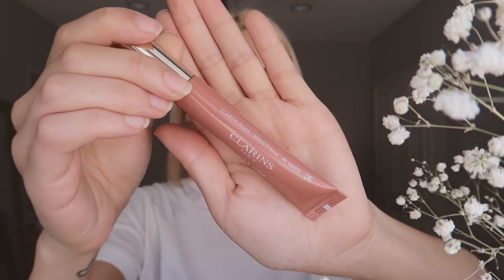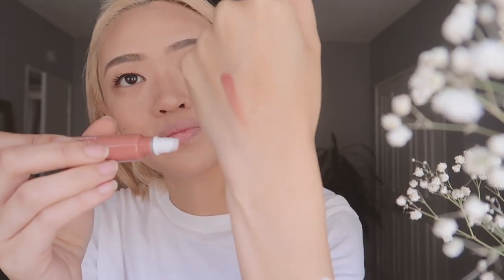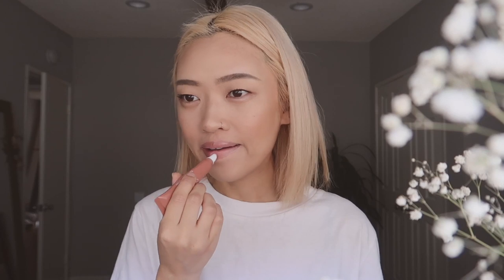I'm going to do my lip color now. This is Clarins Instant Light Natural Lip Perfector. It is a sheer tint. This color is just right up my alley — I love this nude, kind of pinky shade. It's just really great for everyday and this is in shade number 6. This has a vanilla scent to it. I usually don't like vanilla scents, but this one I didn't mind at all. I actually really like how it smells and it just really pumps up the lips. I really love this fresh-faced look.